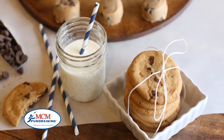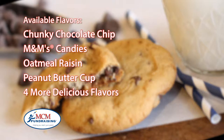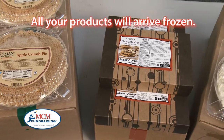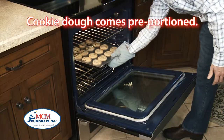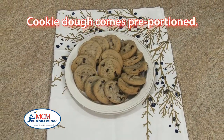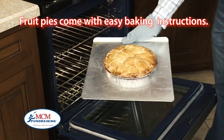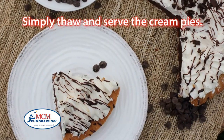Sweet Crumbs Cookie Dough is delicious. They come in a variety of mouth-watering flavors your customers won't be able to resist. All your products will arrive frozen. Sweet Crumbs Cookie Dough comes pre-portioned so they're easy to make. The fruit pies come with easy baking instructions and you simply thaw and serve the cream pies.